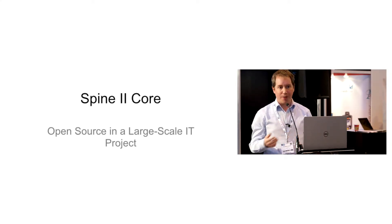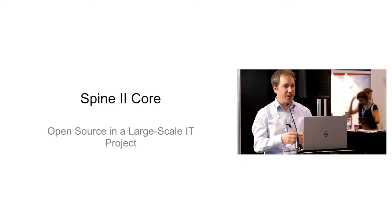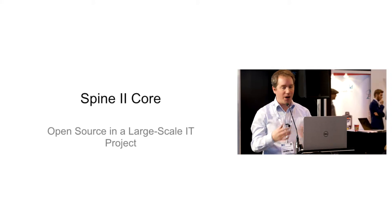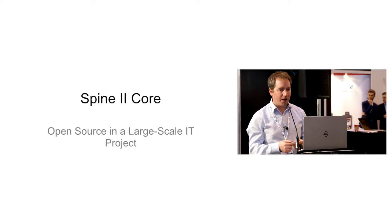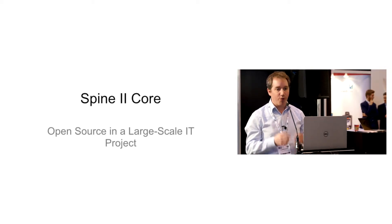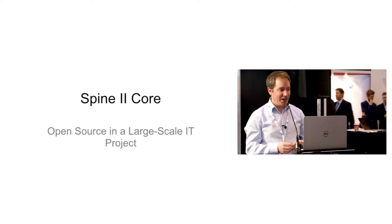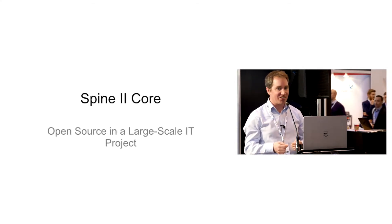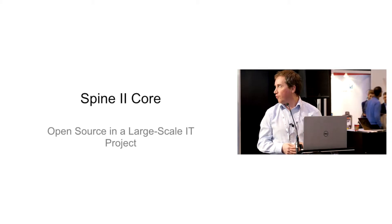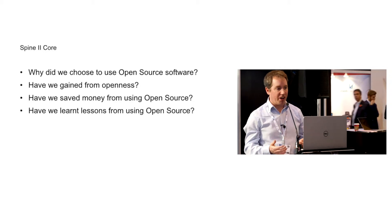What we were looking to do back then was to effectively go out into the market to a large-scale systems integrator to buy a replacement to the Spine system. I was working in that re-procurement team and I thought there was a better way of doing it, so I kept pestering to do it a different way. After a bit of pestering and a bit of subterfuge and just getting on and doing a few things, eventually we were allowed to do stuff a different way — so we got to do the Spine2 core project.